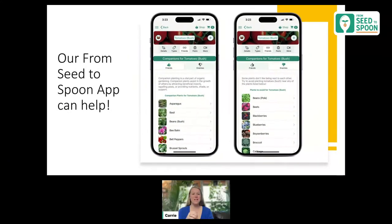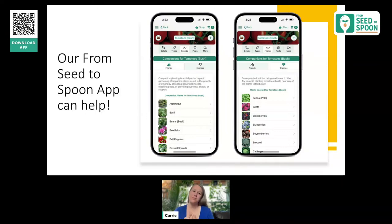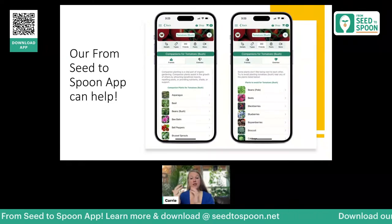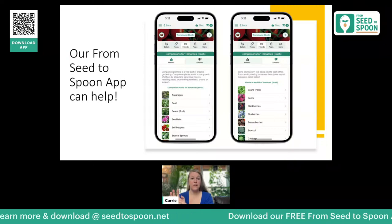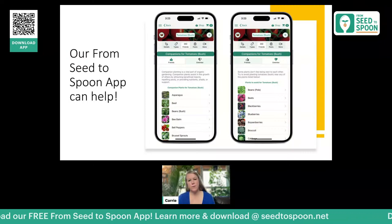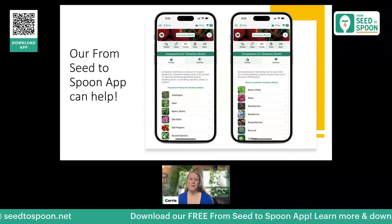Our From Seed to Spoon app has an entire section for companion planting called the Friends section. This is underneath each plant you go to. For tomatoes, for example, if you go to the Friends tab it'll show the friends — plants that are good companions. The thumbs down shows enemies, because there are also things you want to avoid. Some things just don't do well together, so the app makes it easier to double-check what's good and what's bad before you plant.